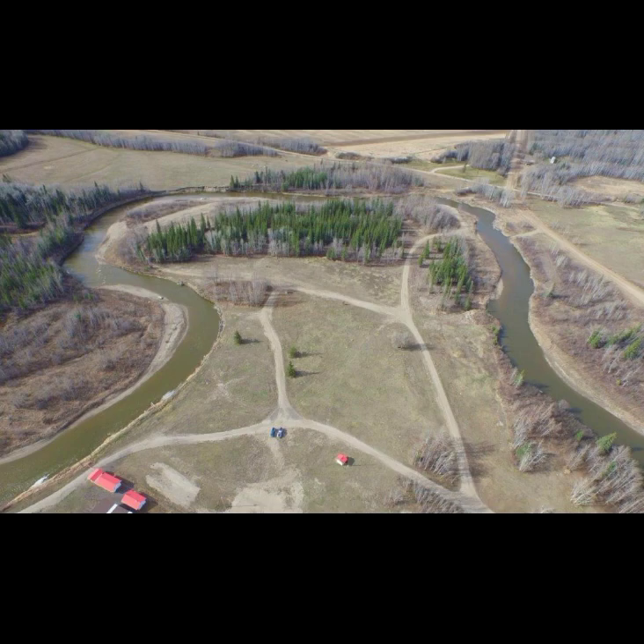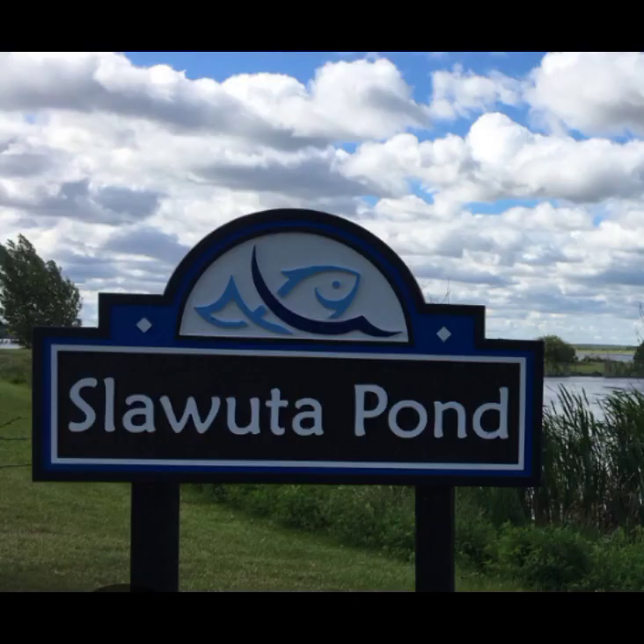Slawa de Pondin, Bonnieville: There are six campsites available at this location. It's adjacent to Jesse Lake. The location has picnic tables, a playground, hiking trails, and Jesse Lake offers a walking trail around the lake. Slawa de Pond is at the corner of Lakeshore Drive and 51 Street, Bonnieville.